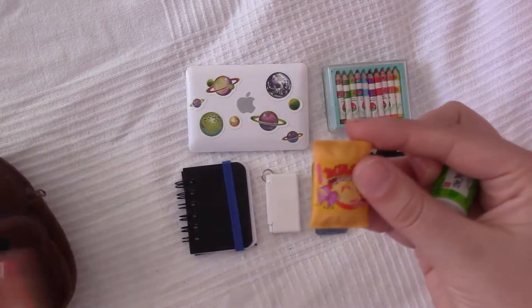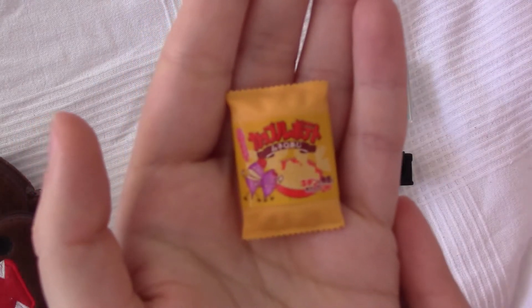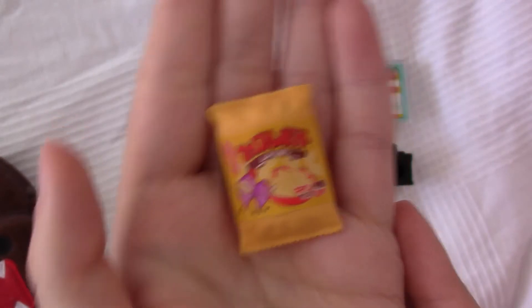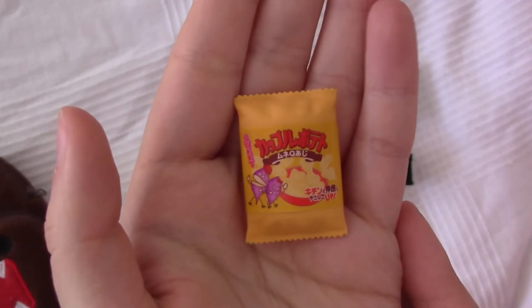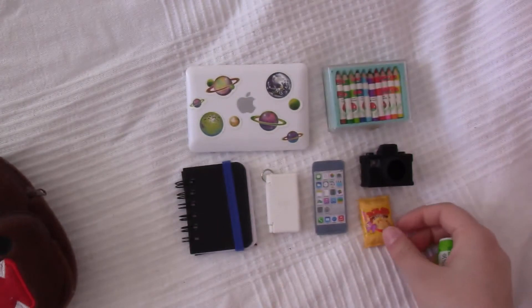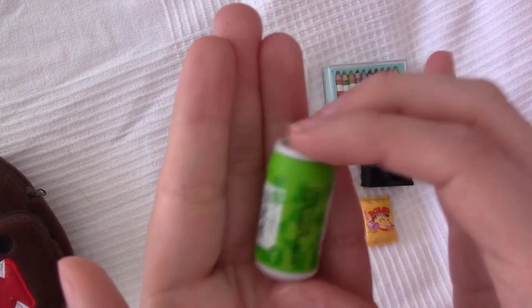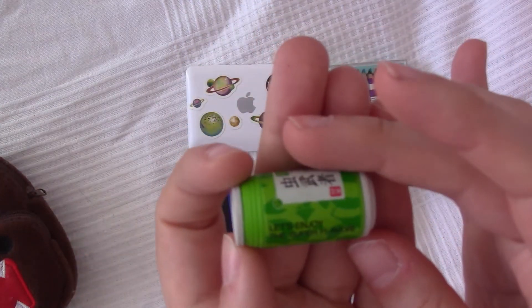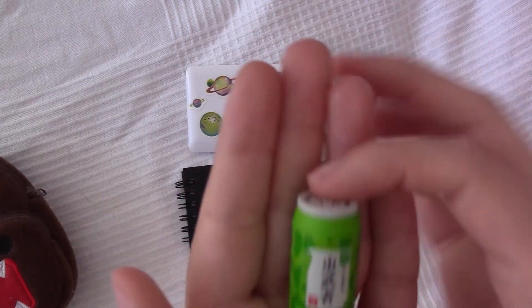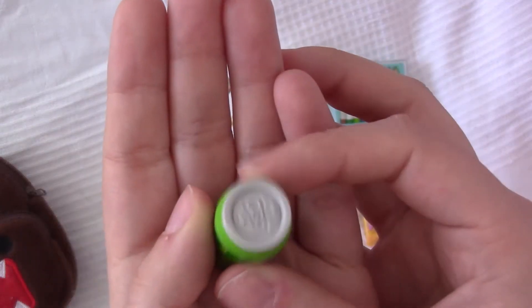Then we've got some snacks — looks like some potato chips or something. And a little can; I have no idea exactly what it is, but I'm thinking it's green tea. That sounds like him!